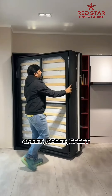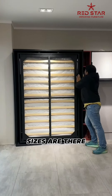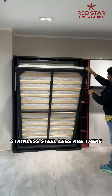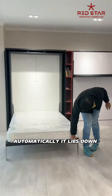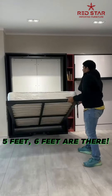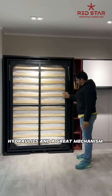You have 4 feet, 5 feet, 6 feet sizes available. You have stainless steel. It's automatic down. You have 4 feet, and it's a 4 by 6 size. You have 5 feet, 6 feet — you have to use the size with the hydraulic mechanism.